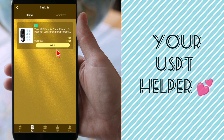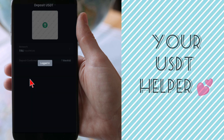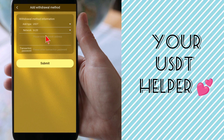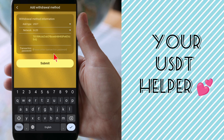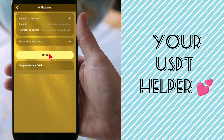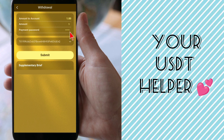I share the withdrawal proof with my followers so they can trust this website. First, mention your USDT TRC-20 withdrawal address and the transaction password. Once your withdrawal address is set, every time you withdraw your money it will be sent to that address. After you submit the withdrawal request, it is approved and you will receive the amount in your personal wallet.